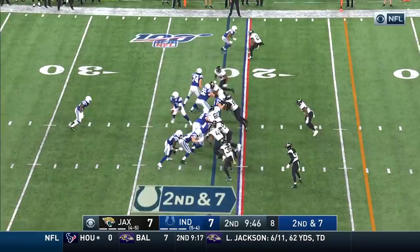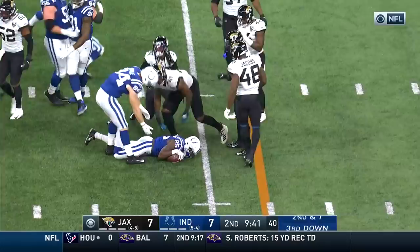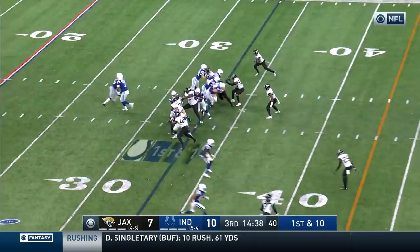On second and seven, it's Mack. Trey Herndon makes the tackle, but a five-yard pickup for Marlon Mack. This is Mack up the middle, across the 35, and there's the punt.